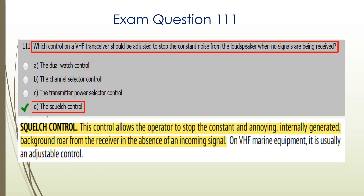Question 111. Which control on a VHF transceiver should be adjusted to stop the constant noise from the loudspeaker when no signals are being received? That is the squelch control. D is the correct answer.